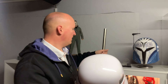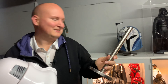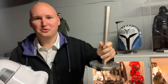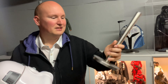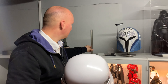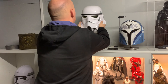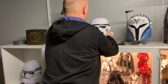Wer sich jetzt fragt, was das für Helmständer sind und ob die besonders teuer oder hochwertig sind – nein, sind sie nicht. Ich benutze hier schlicht und ergreifend, man möge es kaum glauben, Küchenrollenhalter. Es ist nichts anderes als ein Küchenrollenhalter, den man günstig bei Amazon kriegt. Ich hatte das mal in einer Gruppe gesehen, wo es um Helme ging, und fand das eine klasse Idee, weil es doch ein bisschen schicker aussieht als das Ganze einfach nur hinzustellen ohne Halterung.